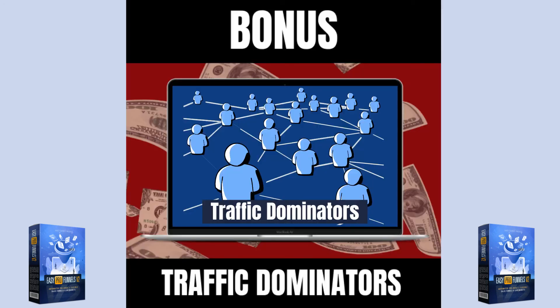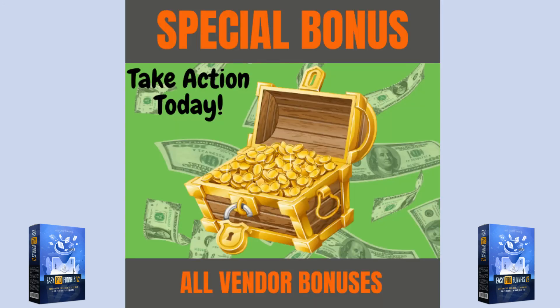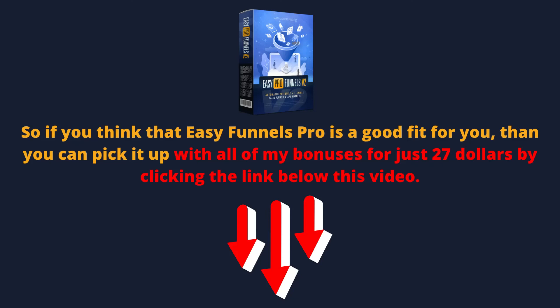Bonus four is Traffic Dominators — this bonus gives you free access to a private group where you get lots of free training on multiple traffic methods and strategies. And bonus five are all the vendor bonuses, which will be delivered inside your members area. The bonuses provided by me will be automatically delivered inside your Warrior Plus account. So if you think that Easy Pro Funnels version two is a good fit for you, then you can pick it up with all my bonuses for just $27 by clicking the link below this video.